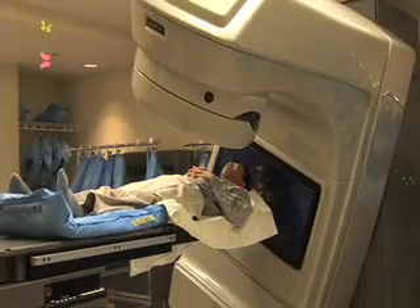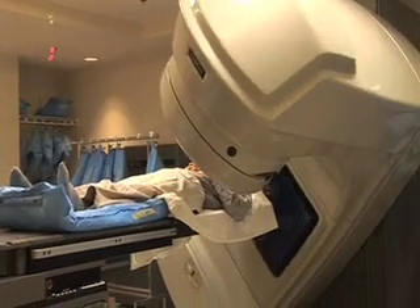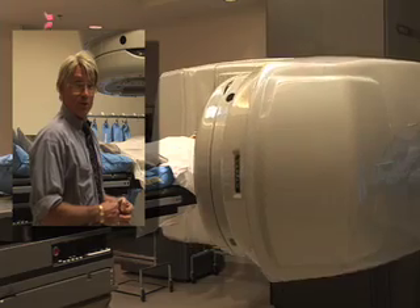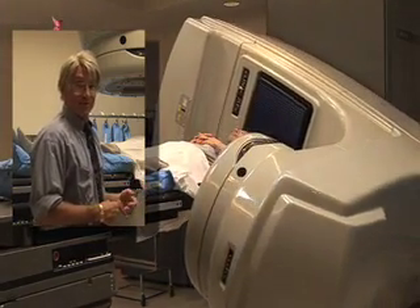We use IMRT, Intensity Modulated Radiation Therapy, which is an integrated computer program with the actual treatment machine so that it provides better focus, giving a more uniform dose to the prostate while sparing surrounding structures and minimizing side effects.